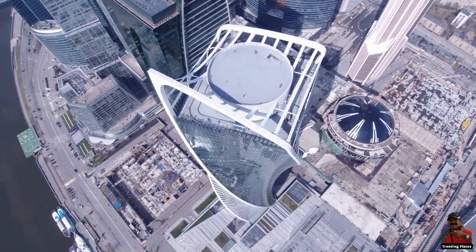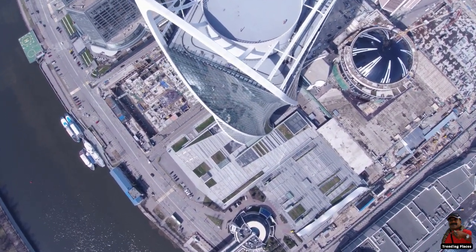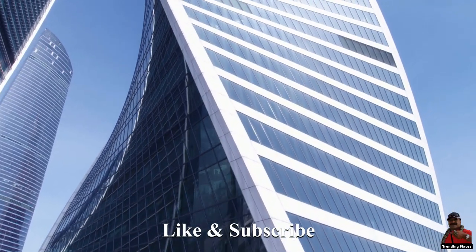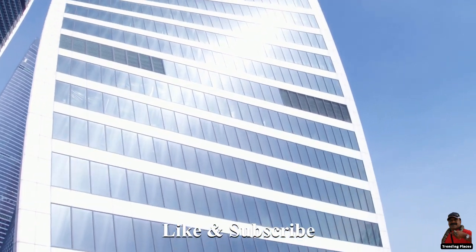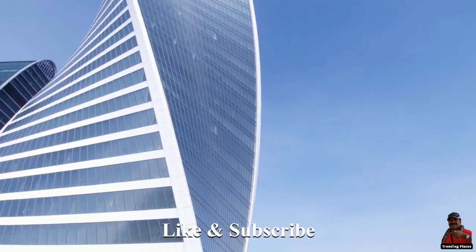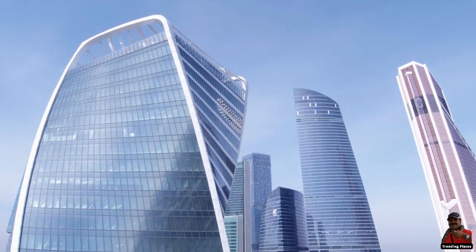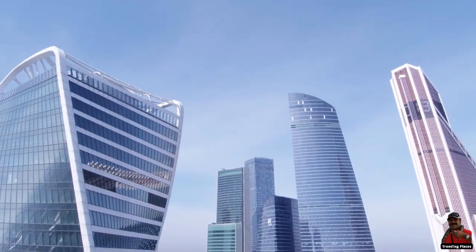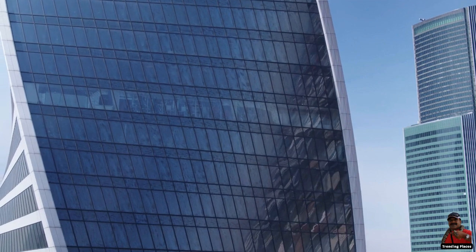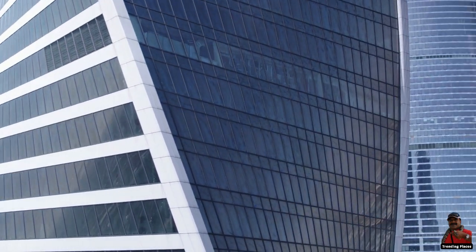The Evolution Tower can be found in Moscow, Russia, in one of the main areas for commercial development. As you can see from the image, the Evolution Tower is not the tallest structure in the world; however, it is among the most recognizable because of its incredible twisting design. In that respect, it is comparable to London's Gherkin. The tower has an architectural height of 246 meters and 51 stories, with the top floor situated 220 meters above sea level.